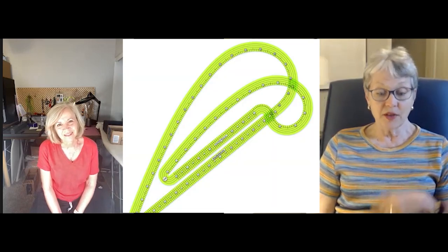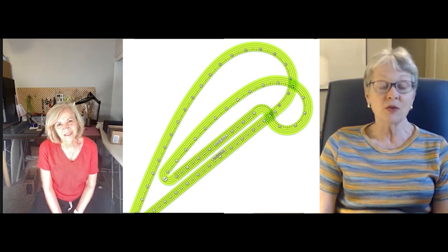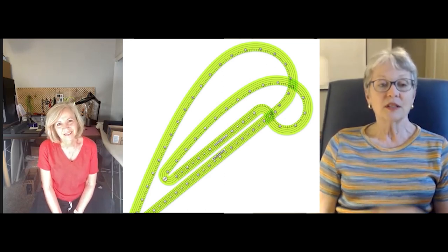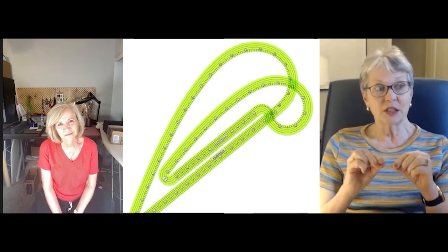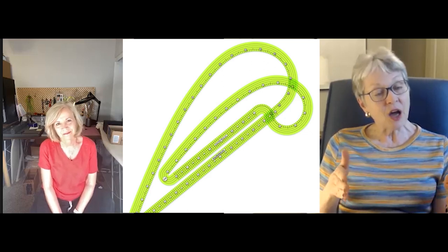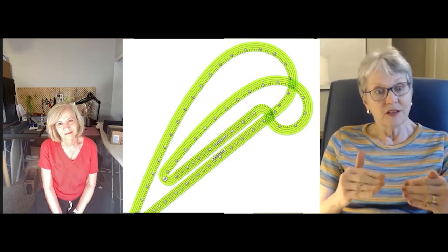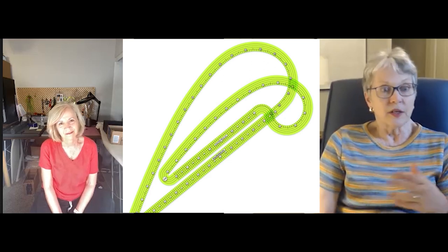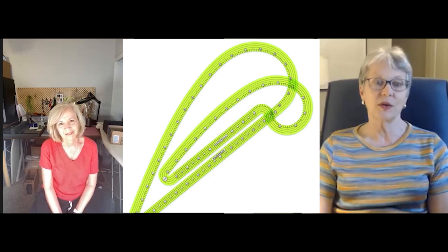I use the seam allowance ruler all the time — almost every project. As I was telling you earlier, I even use it if I'm using a different width, because you've got those lines on the ruler that allow you to shift it and find a quarter inch, three-eighths of an inch, or whatever, even if you don't have those other size rulers. So it's great.